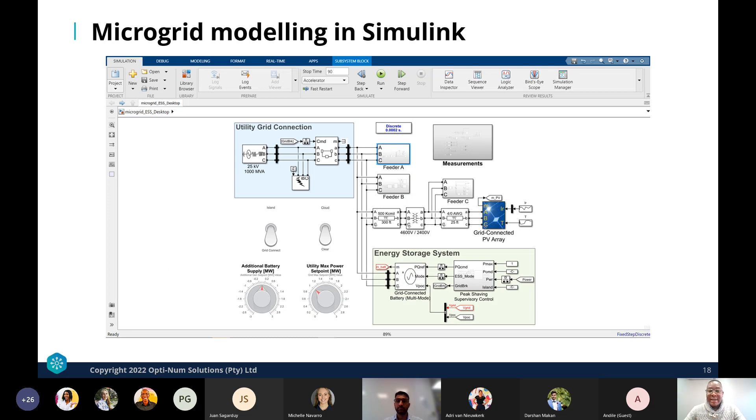Simulink is a block diagram-based dynamic simulation environment where you can schematically build up simulations like a microgrid with a PV energy resource. In this example, we have a microgrid connected to the utility grid with a block that can generate faults, feeders represented in the model, a PV array as the distributed energy resource, and an energy storage system. Once satisfied with the model, you simply run it and observe the system's behavior.